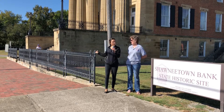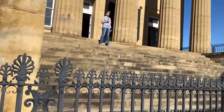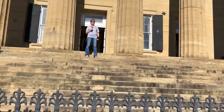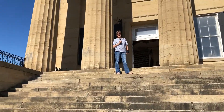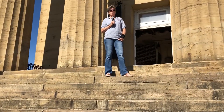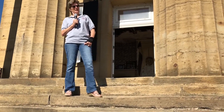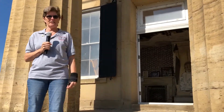Good morning and welcome to Old Shawnee Town, Illinois. We are currently standing at the first state bank, which was built after the actual first state bank — which was a house — and we'll get to that later. This is the five-column bank here in the village of Shawnee Town.